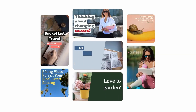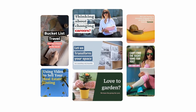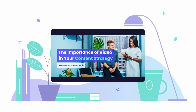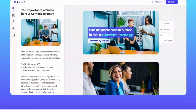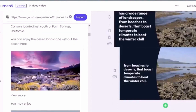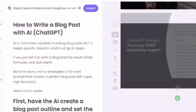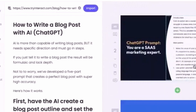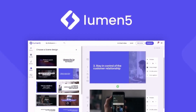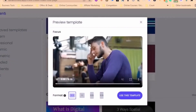Lumen 5 is a text-to-video AI generator that excels in intelligent automation, making it a top choice for busy content creators and marketers seeking to produce professionally-looking videos efficiently. One of its key features is the ability to automatically select relevant images, video clips, backgrounds, and background music based on the input text.